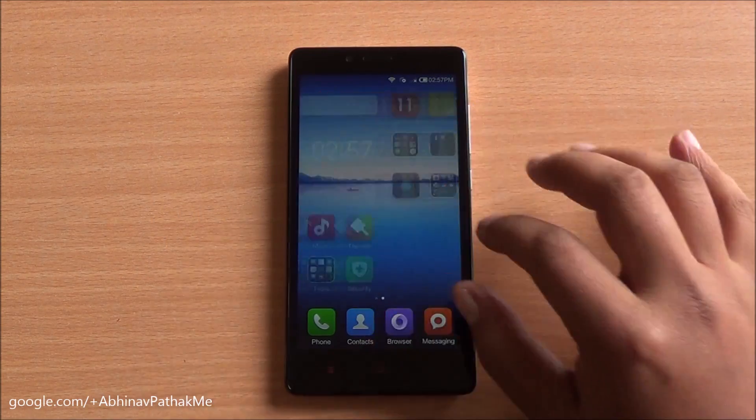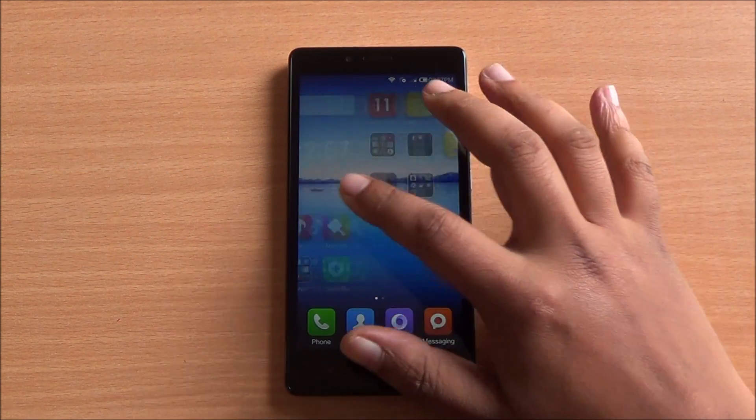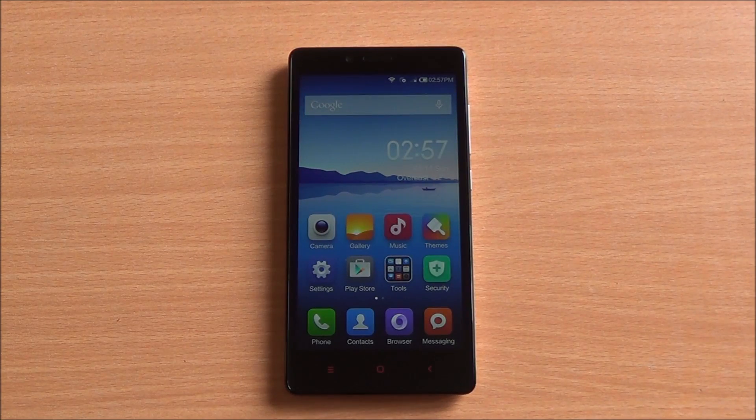Hi everyone, this is Abhinav from PhoneBunch and today we are benchmarking the Xiaomi Redmi Note. This is the 4G variant which comes with a Snapdragon 400 quad-core processor.